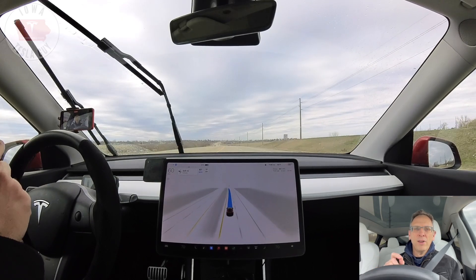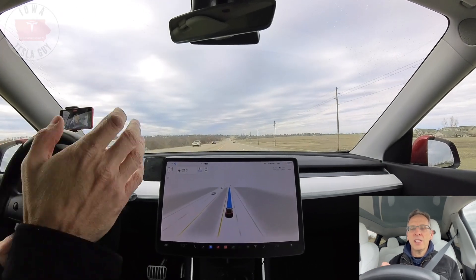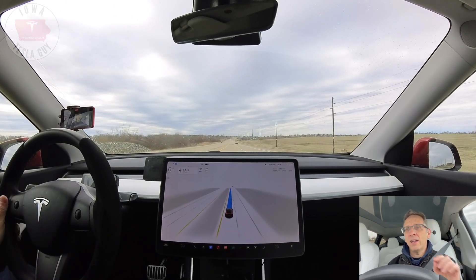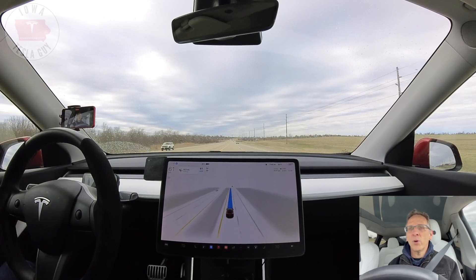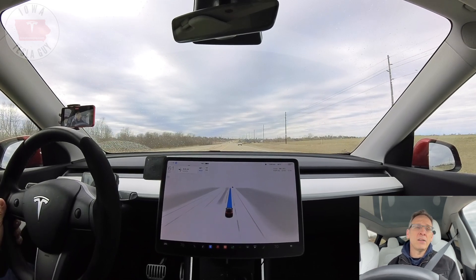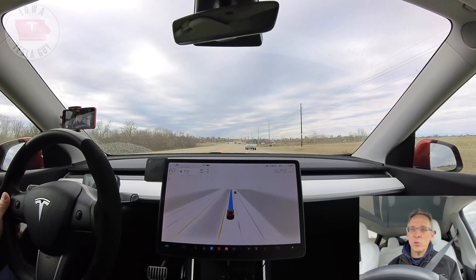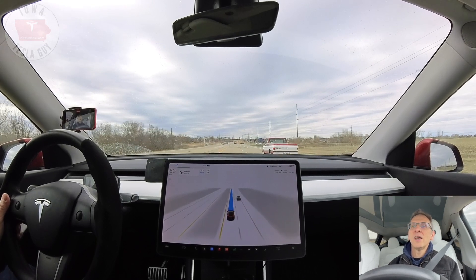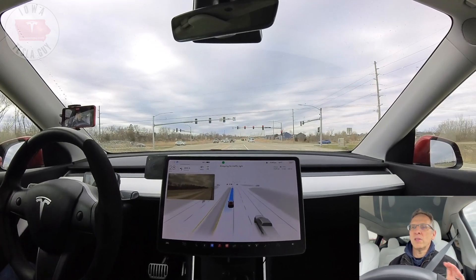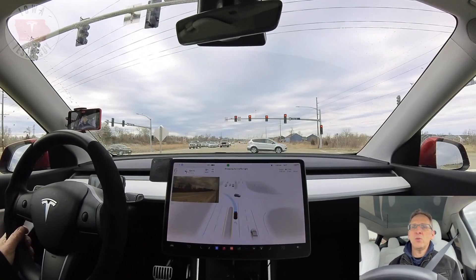It seems to be very hesitant to decide when to go, but when it decides to go it almost decides too late — and if you were to actually go at that point it would cause a problem. I had a similar situation that I didn't have on camera where it did the very same thing: it waited and waited and then decided to go, and I had to hit the brakes because I would have gotten T-boned. The driver who would have hit me gave me a nice salute as I was stepping on the brakes. You've got to stay attentive. Overall this drive is going reasonably well, other than that one time where I had to step on the accelerator pedal.